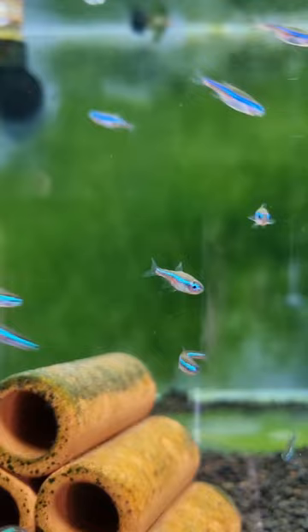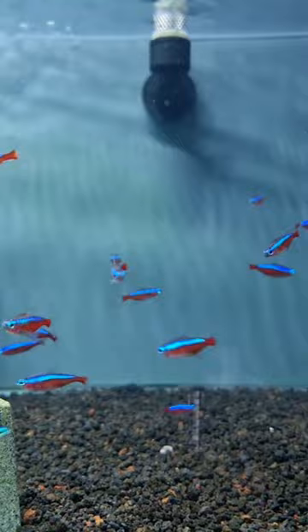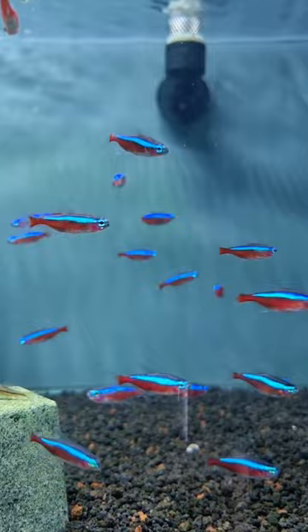And here, of course, we have the king of them all, the cardinal tetra. This one is the most brightly colored. It also grows the biggest. And the red goes all the way to the front of the body — that's a major difference.